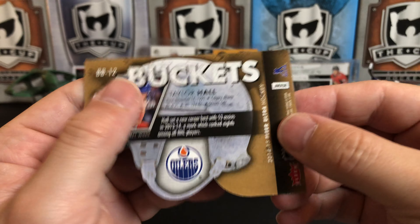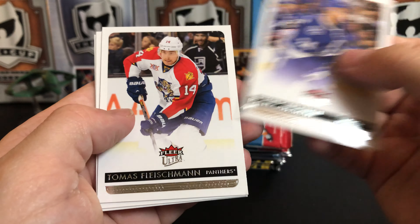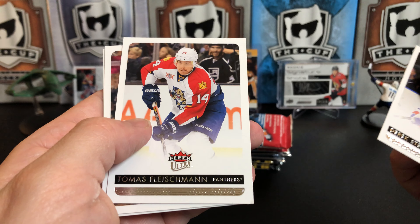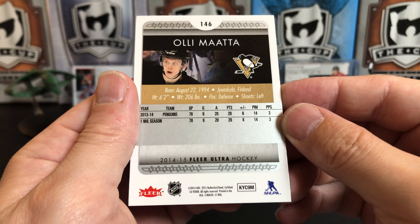These Buckets are kind of neat little die-cut inserts. Pack two: Ryan Callahan, Derek Stepan, Thomas Fleischmann, Corey Perry, and Ole Mata — I think that might actually be his rookie card.